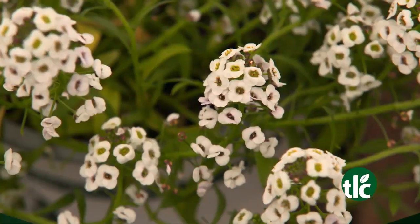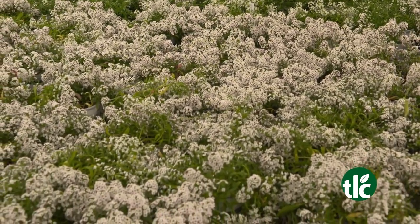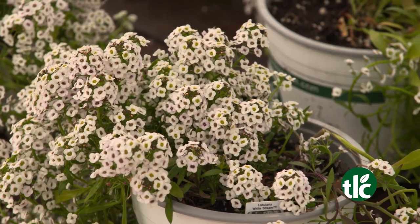And dazzle your landscape with Lobularia. Its beautiful white flowers bloom best in sunny spots. They look great in beds, pots, and planters.